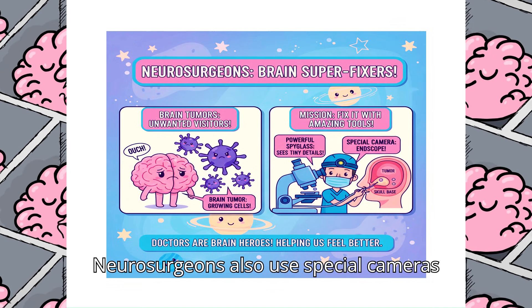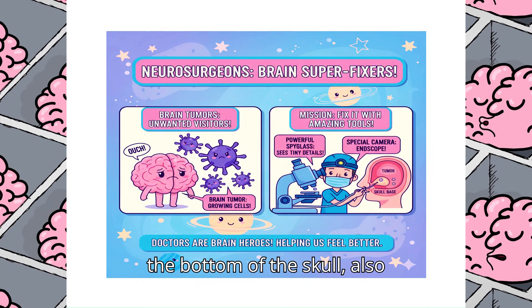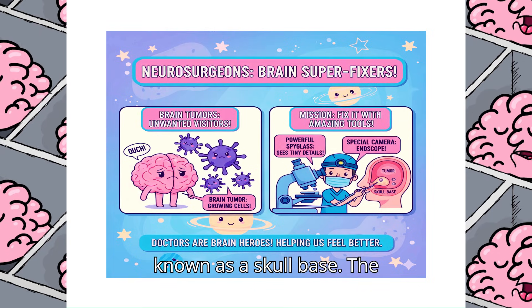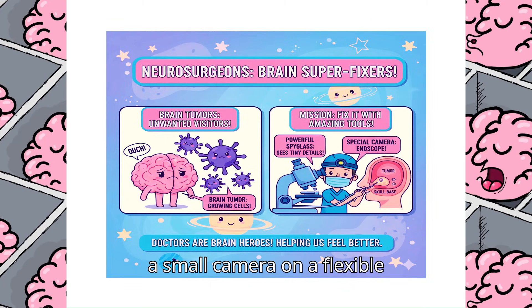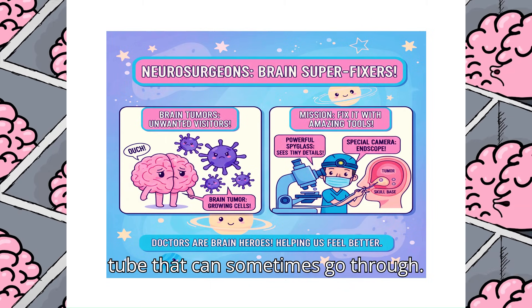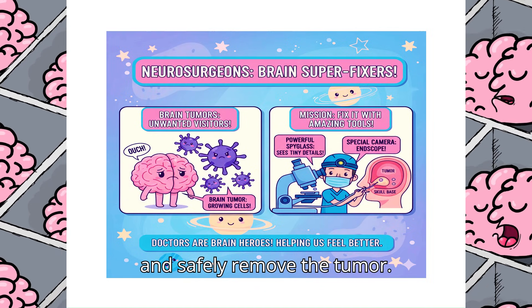Neurosurgeons also use special cameras. For some tumors that grow near the bottom of the skull, also known as the skull base, the doctors can use a special camera called an endoscope. The endoscope is a small camera on a flexible tube that can sometimes go through the nose to help the doctors see and safely remove the tumor.